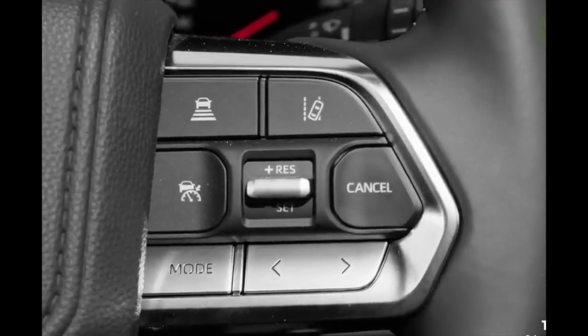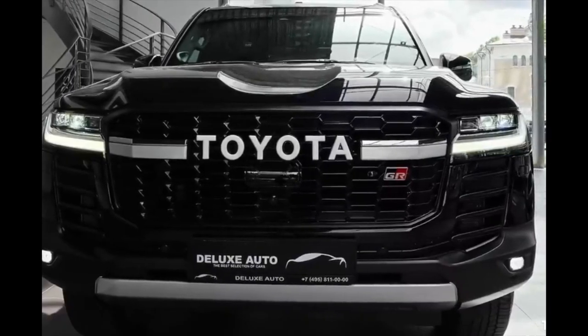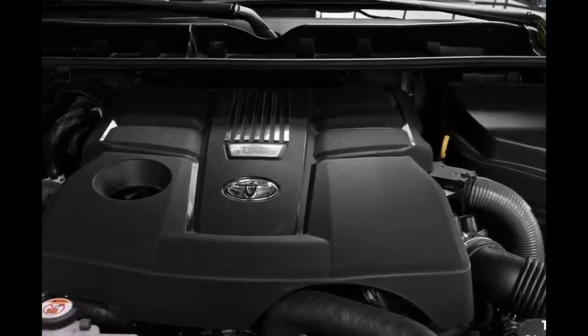The Toyota Land Cruiser LC300 GR Sport stickers for $99,000 up to $183,000 depending on options.